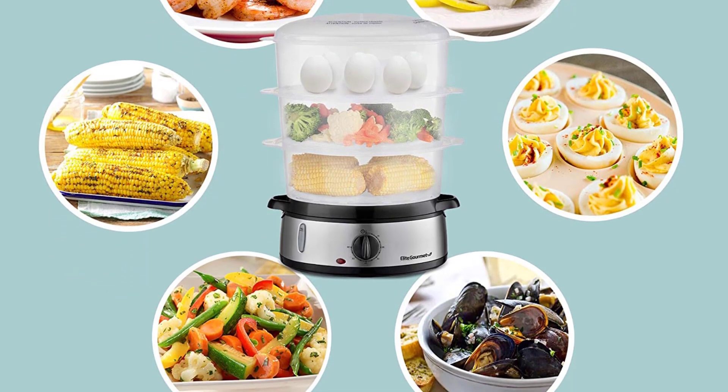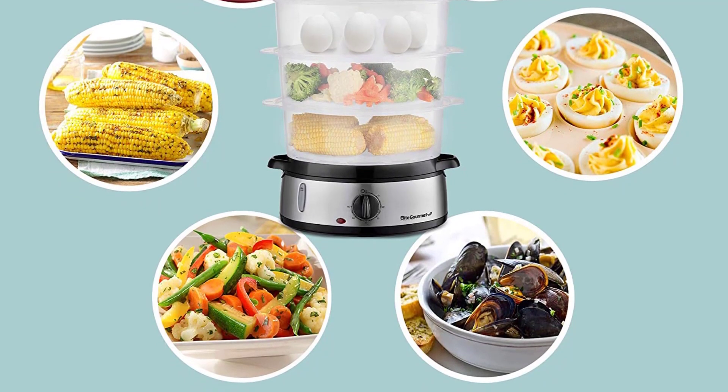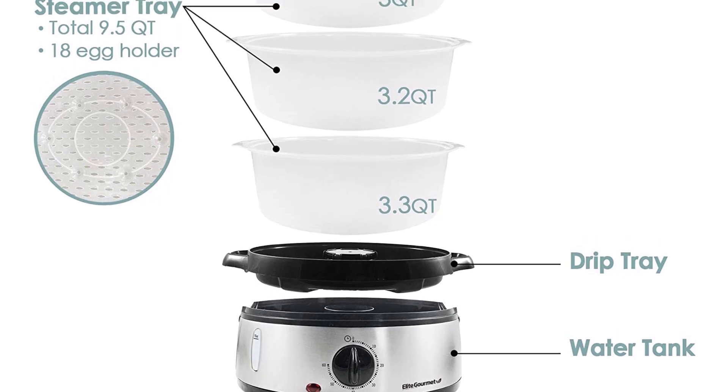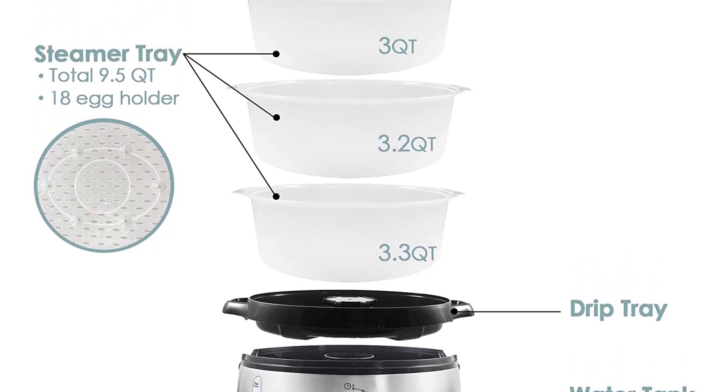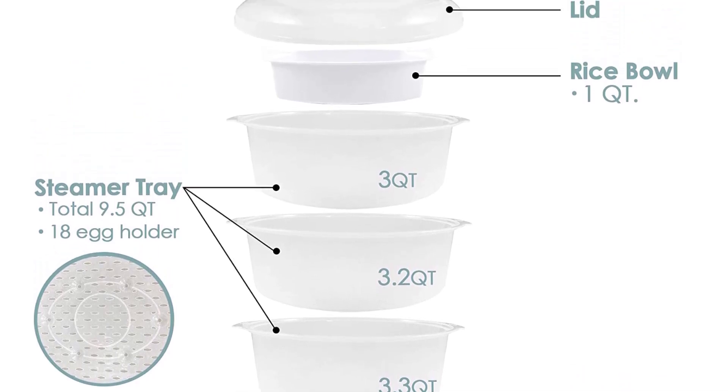You can customize the number of cooking tiers you want to use, so you can choose to cook for one person or multiple people. We especially like the auto-shut-off feature, which saves a lot of time and effort. With the timer, you can set it up for 60 minutes of cooking time, and the steamer will automatically shut off when the water evaporates.